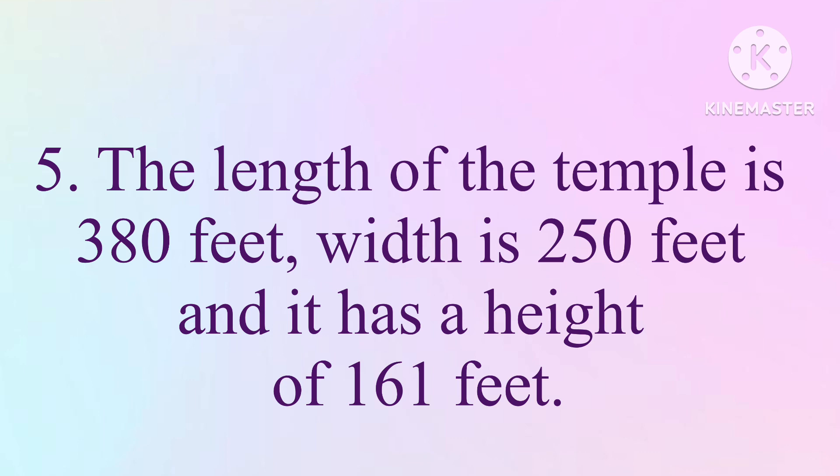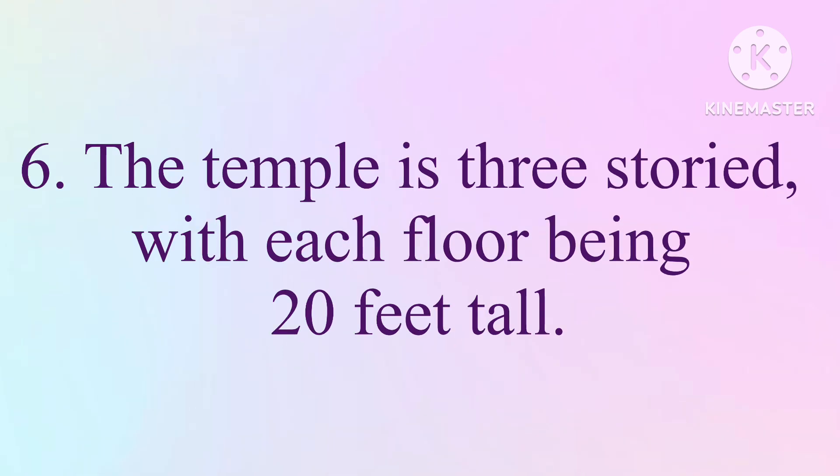The length of the temple is 380 feet, width is 250 feet, and it has a height of 161 feet. The temple is three-storied, with each floor being 20 feet tall.